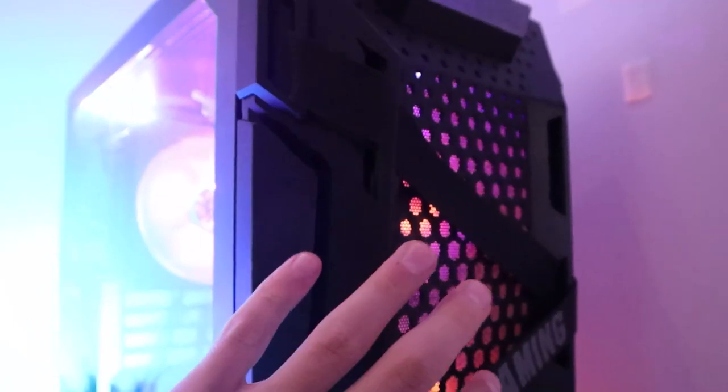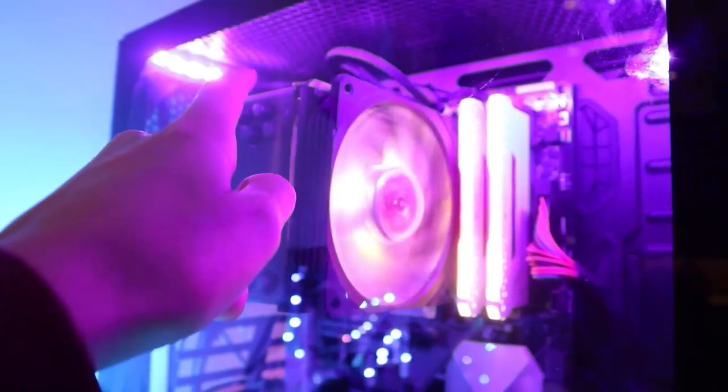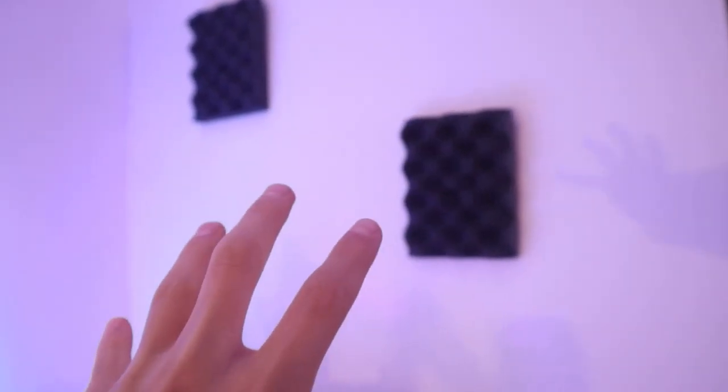Back here there's another fake plant to cover the wires behind the PC, even though they're routed pretty well. Talking about the PC — it hasn't changed, but I'm thinking of upgrading to an O11 Dynamic case with some Lian Li fans. Up here I have some foam panels to fill the wall, but I should be changing those to some painting or wall art soon.